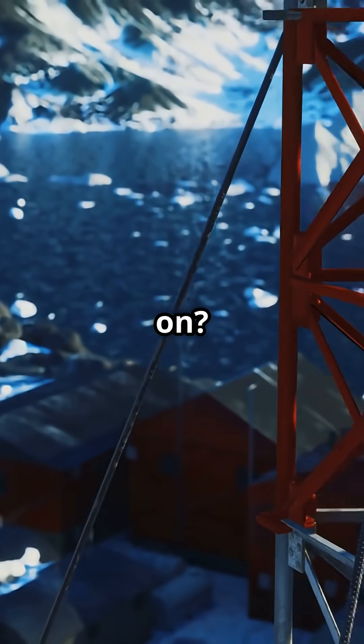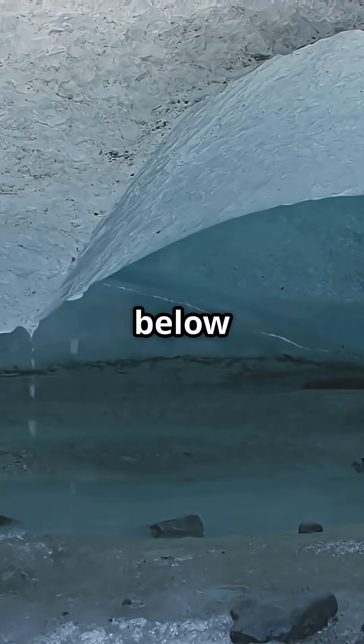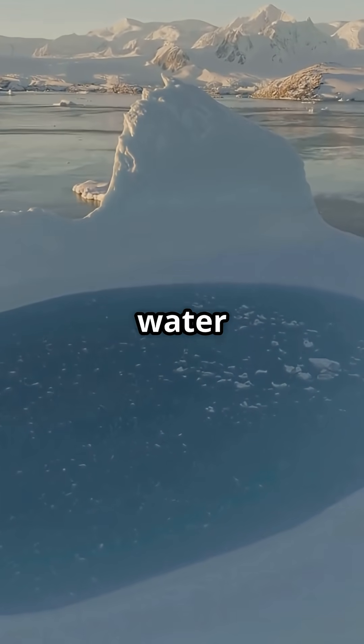So what's really going on? This blood-red flow actually comes from a hidden lake buried 400 metres below the ice. The water is packed with salt and iron, so it doesn't freeze, even in Antarctica's deep chill. When this iron-rich water finally escapes and hits the air, it reacts with oxygen just like a nail rusting, turning the water a spooky shade of red.